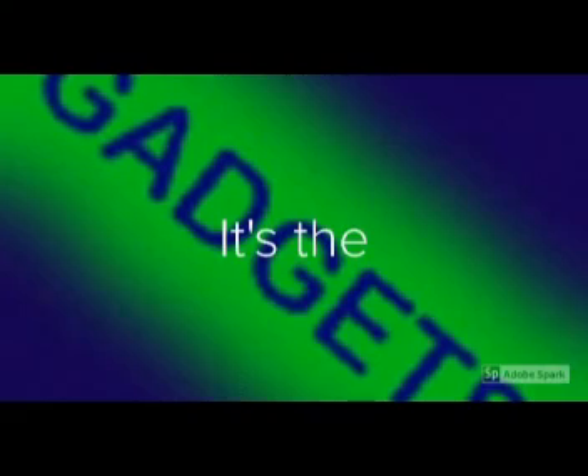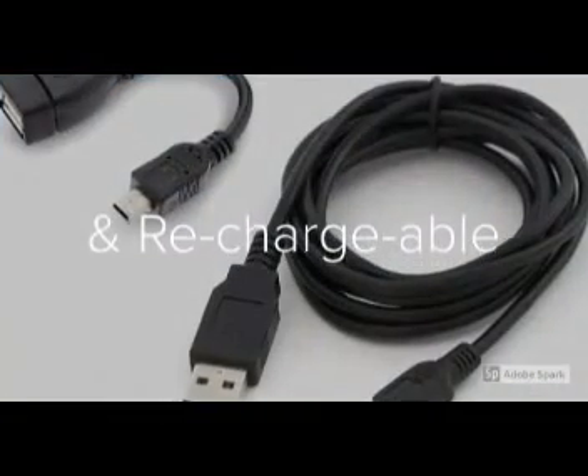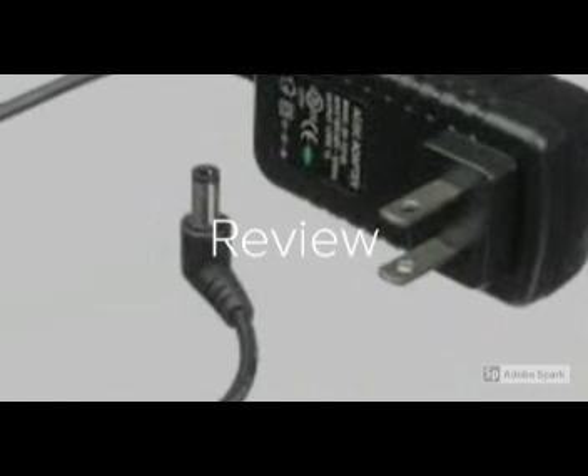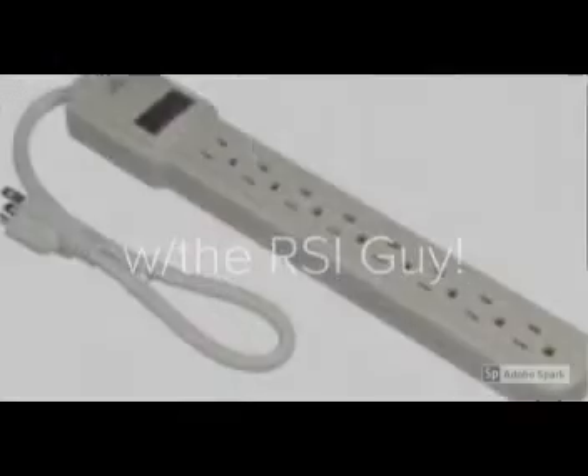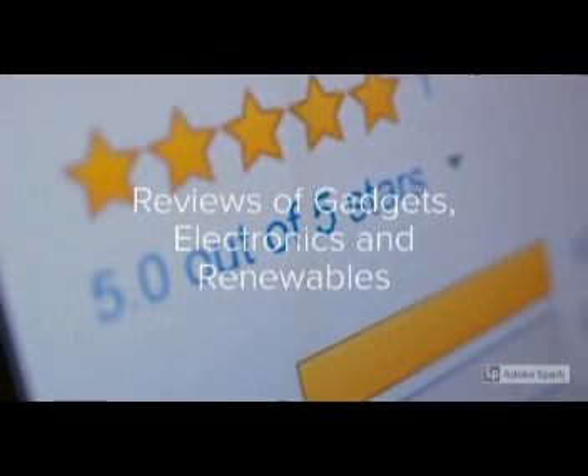At the Pocket Shot booth they've got something new and exciting. We're with Matt at the Pocket Shot booth — they have something new for AUSA Vegas 2020.